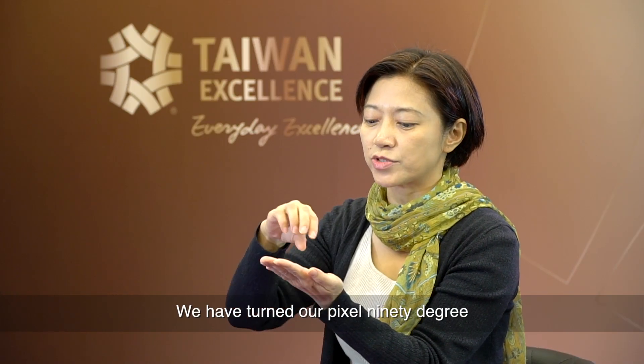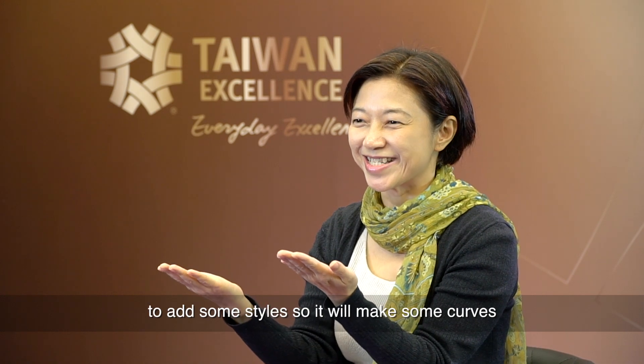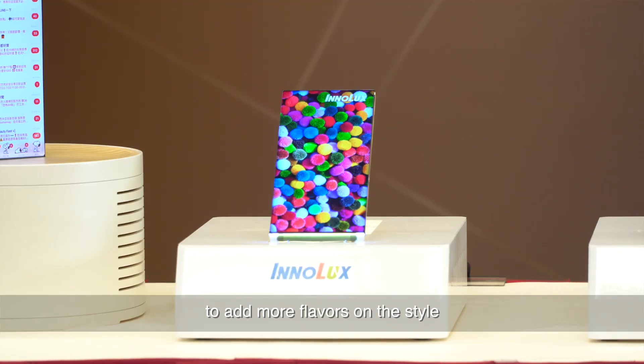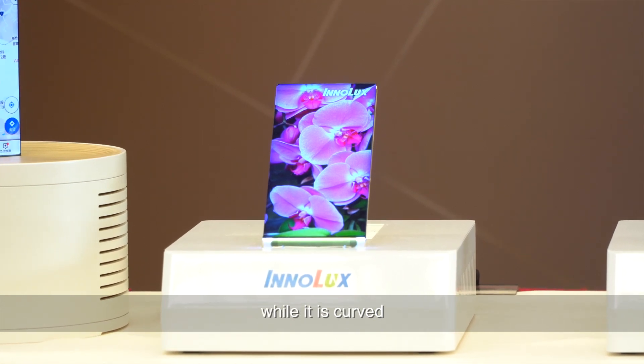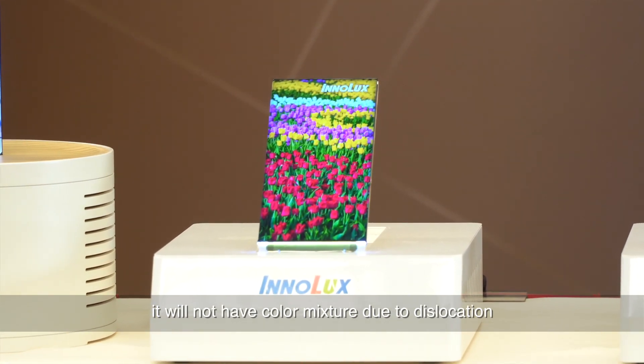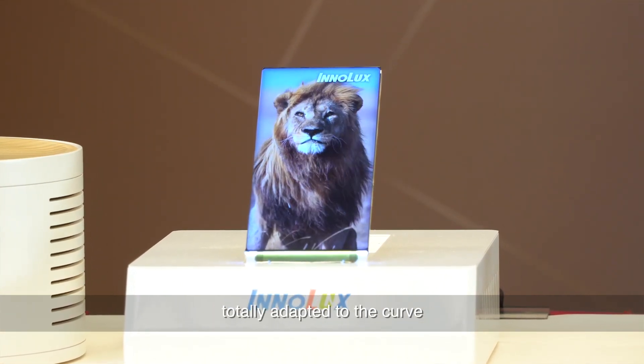On top of that design, we turned our pixels 90 degrees as an application for curved surfaces. Since some mobile phones would like to add styles with curves to add more flavor, with our ODTG technology, when it is curved, it will not have color mixture due to dislocation. As a result, we can make a very elegant monitor totally adapted to the curve.